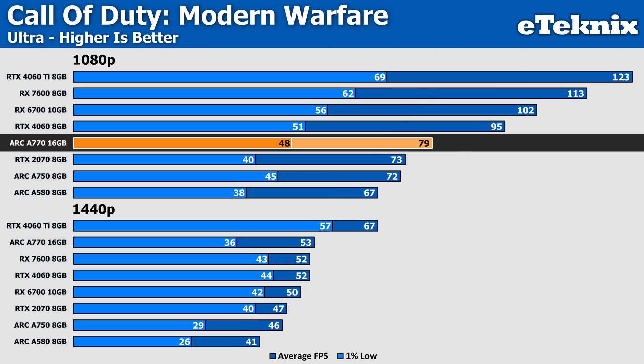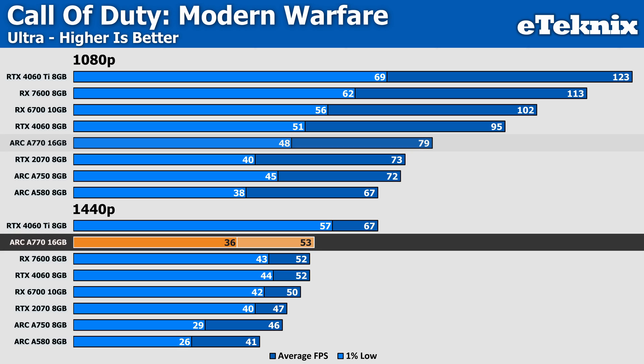In Call of Duty Modern Warfare 2, the A770 falls behind again at 1080p, while at 1440p it again manages to push ahead of AMD and Nvidia's latest offerings — but again only by a single FPS, which could be argued as margin of error, as retesting could see the results switch around. The saving grace for Intel is that they have made strides with their drivers lately, so in theory we could see performance increase as the software matures.